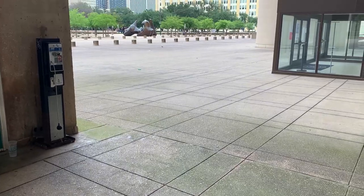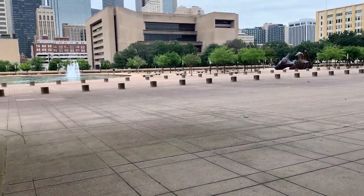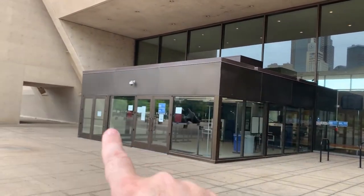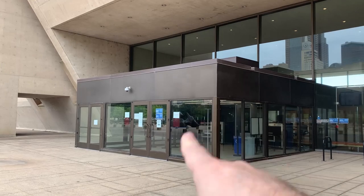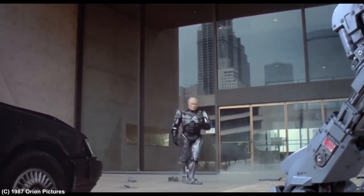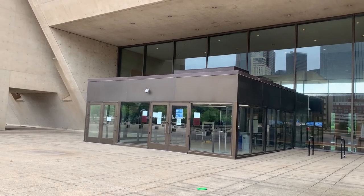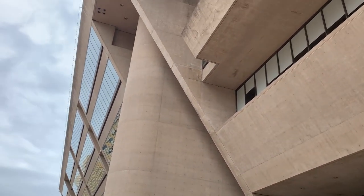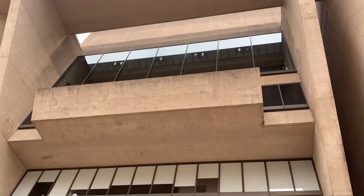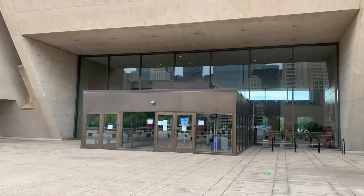Ed 209 stood right here and looked out, saw RoboCop coming, came right over here and tried to attack — then got taken out. This would have been the entrance where RoboCop came in. It looks like they've added a security foyer with metal detectors, but he would have gone right in here. It's crazy to think they filmed one of the most iconic movies in this very spot. I'm sure a million people have stood here in complete awe of what this building represents.